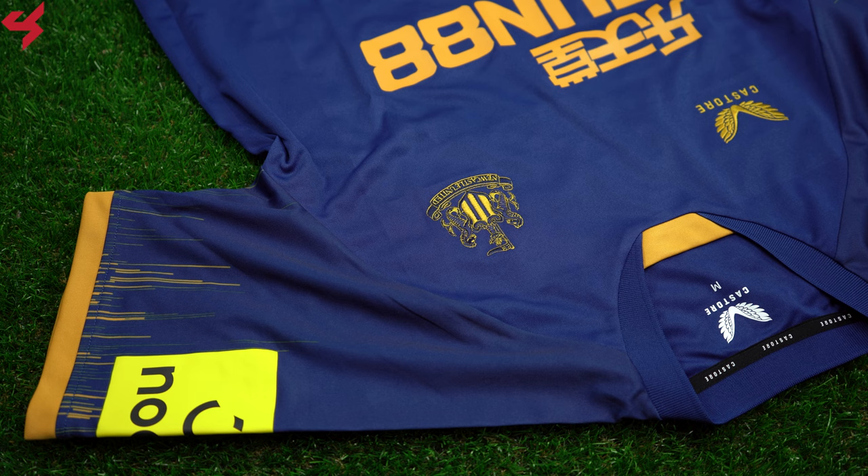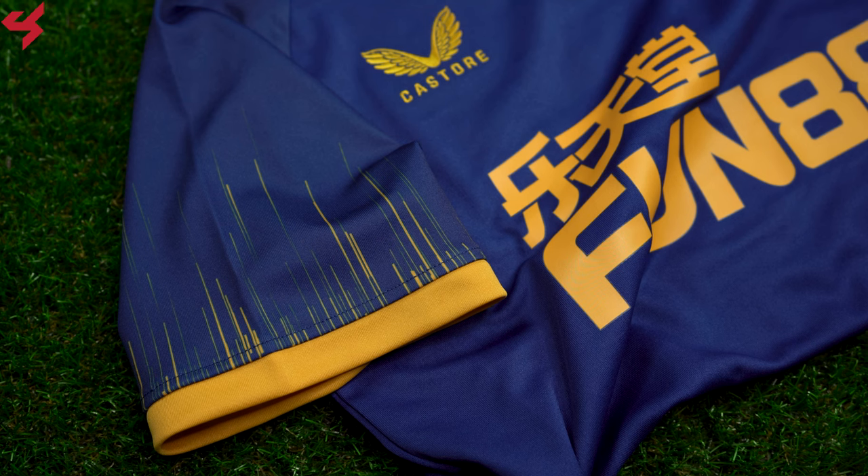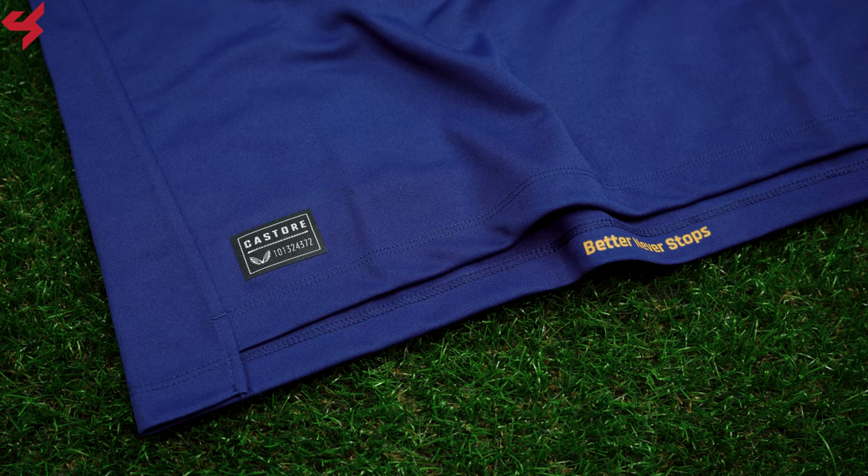The shoulder panels and sleeves are blue, but come in the speed graphic that sits on the sleeve. More hits of gold wrap around the sleeve cuff. The bottom half of the jersey comes with the authentic badge.